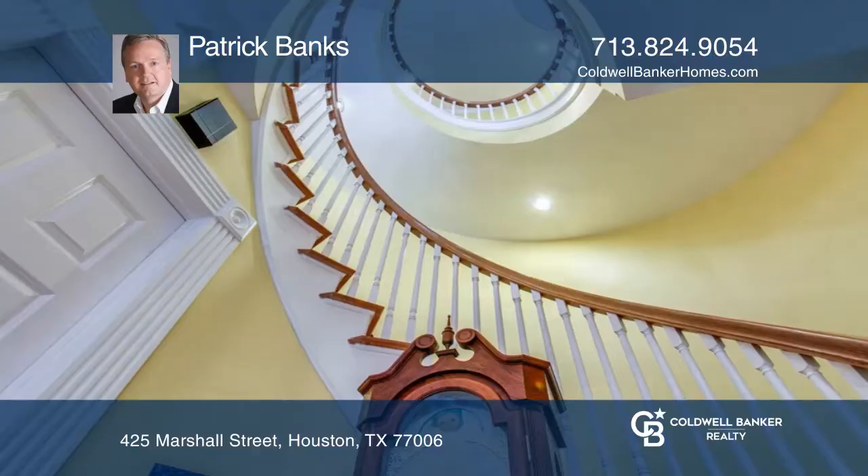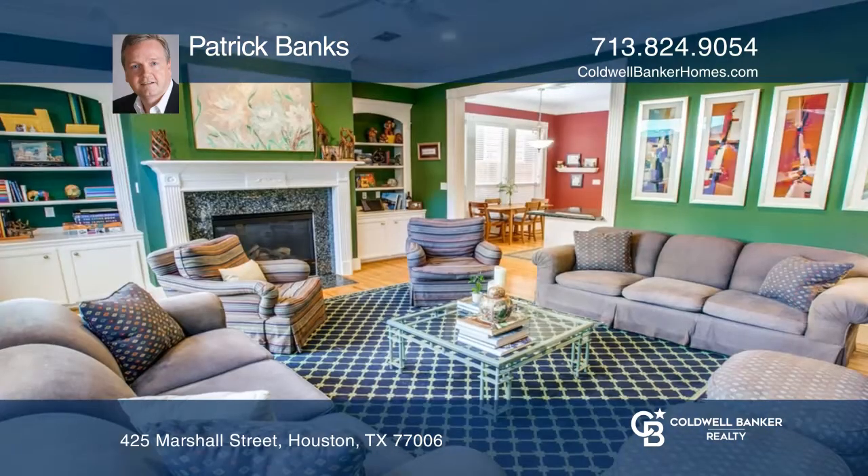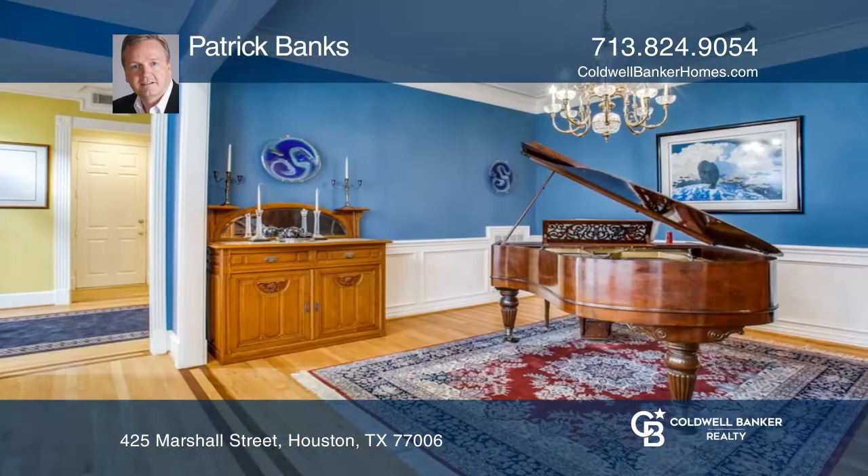This stunning traditional show place has it all. Beautiful four bed, three and one half bath property with gorgeous hardwood floors and spectacular curving staircase up all three floors.